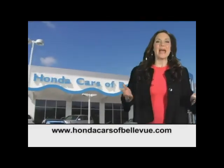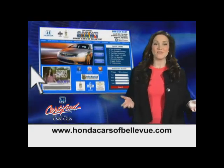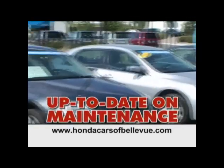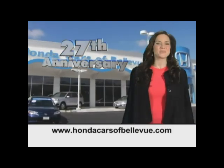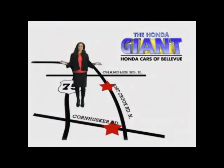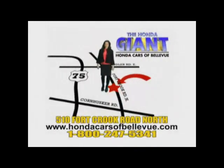Thanks Brian. For Nebraska's largest selection of certified pre-owned Hondas, go to hondacarsatbellevue.com. Each has passed a rigorous 150 point inspection, is up to date on maintenance, and comes with a Carfax history report. Serving the heartland for 27 years, one happy Honda customer at a time. Honda Cars of Bellevue — one small step off Kennedy Freeway, one giant Honda savings store.